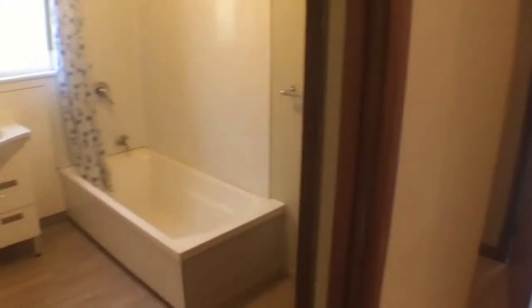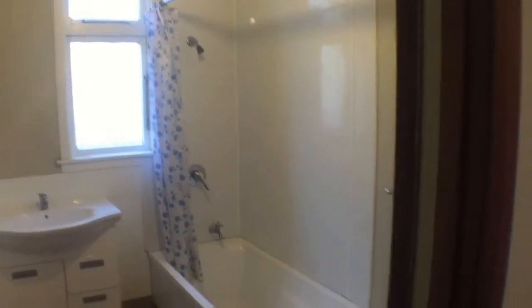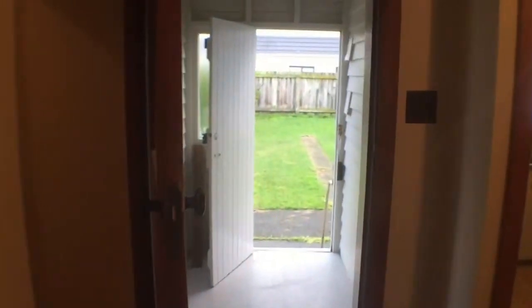The bathroom's been updated. It's nice and clean and tidy, with a shower over the bath and an extractor fan. Just behind the door is a separate toilet.